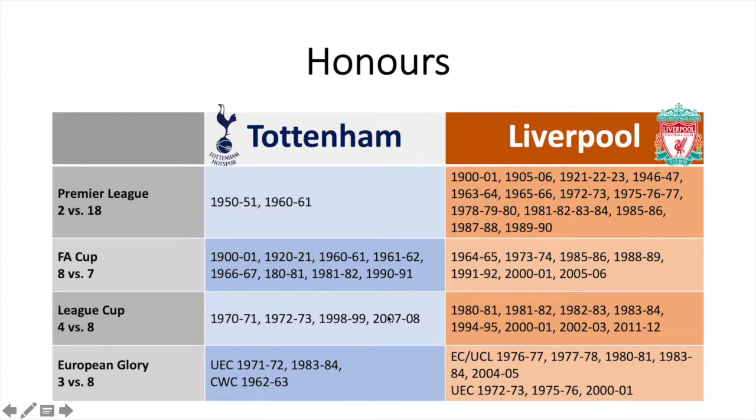League Cups is more in Liverpool's favour — four versus eight. The last one for Spurs was in 1977-78, which was actually the last title Spurs have won at all. Liverpool's last was in 2011-12. For European glory, Liverpool is one of the big heavyweights, but it's probably not so well known that Spurs has won three European trophies: the UEFA Cup in 1972 and 1984, and the Cup Winners' Cup in 1963. So it's not crazy for Spurs to be in a European final. Of course, Liverpool has five Champions League titles — the last one in 2005 — and three UEFA Cup titles, the last in 2001. Both of those finals were finals for the ages.